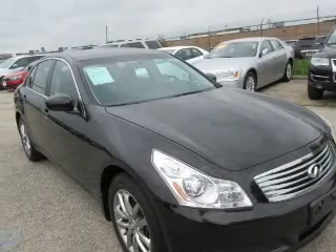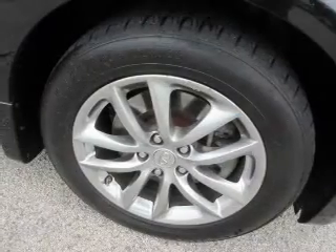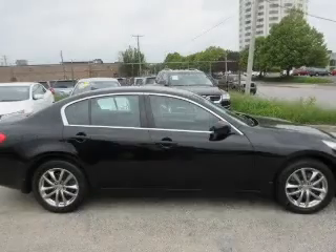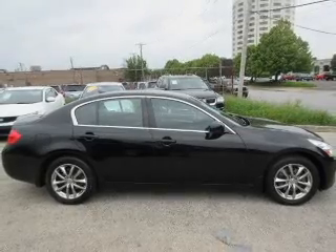The features include electric trunk, push-button start, leather seats, heated seats, Sirius XM satellite radio, digital audio input, an auxiliary input, steering wheel controls, aluminum rims, and dual temperature controls.